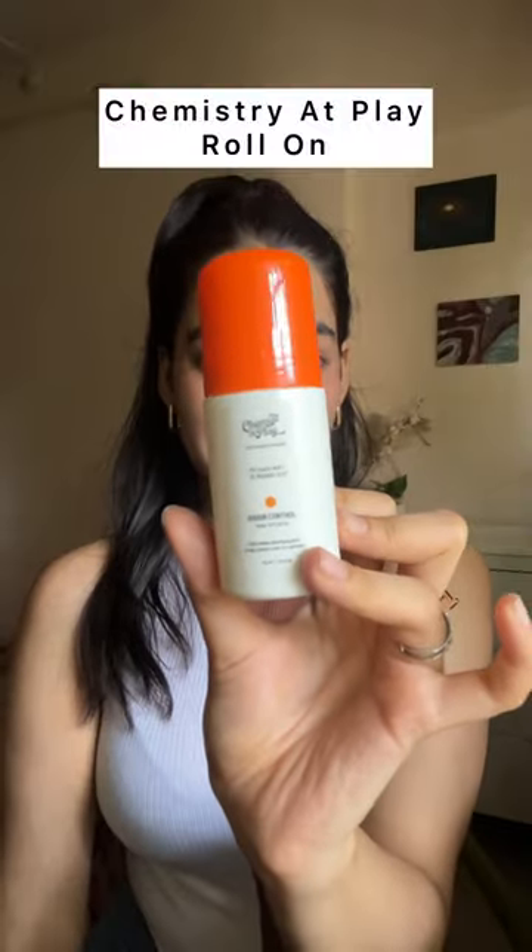So let's give it a try — talking about this Chemistry at Play deodorant roll-on. What exactly is this Chemistry at Play roll-on? This is basically a roll-on for your underarms. I have been using it for about two to two and a half months, and let's try it out with you.